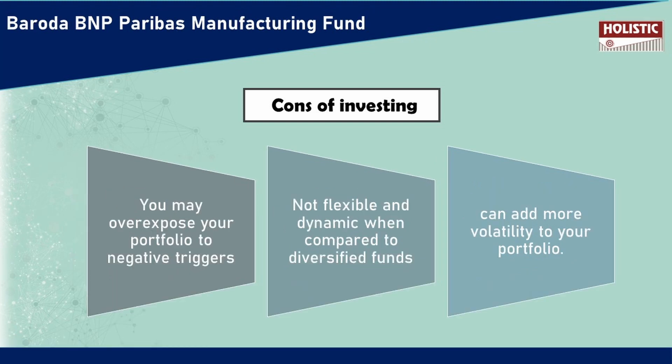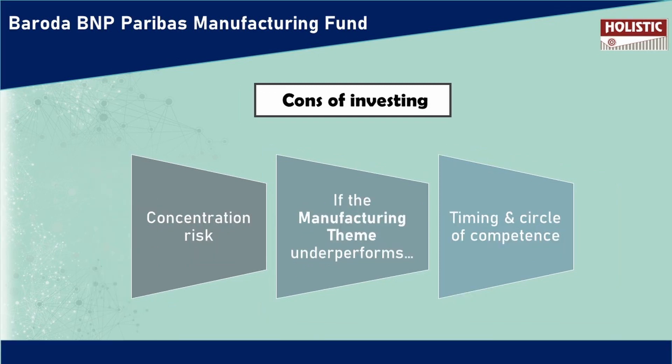If you add this to your portfolio, your portfolio will be very concentrated and exposed. If you compare to diversified funds, this will be less flexible and dynamic, because diversified funds spread across different sectors. There is a high concentration risk. If this theme does not perform, your portfolio will be negatively impacted. This is a thematic fund.